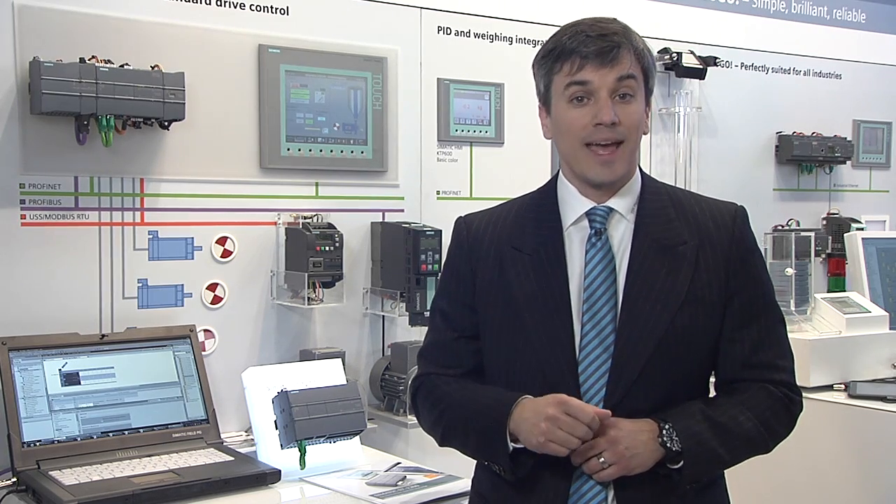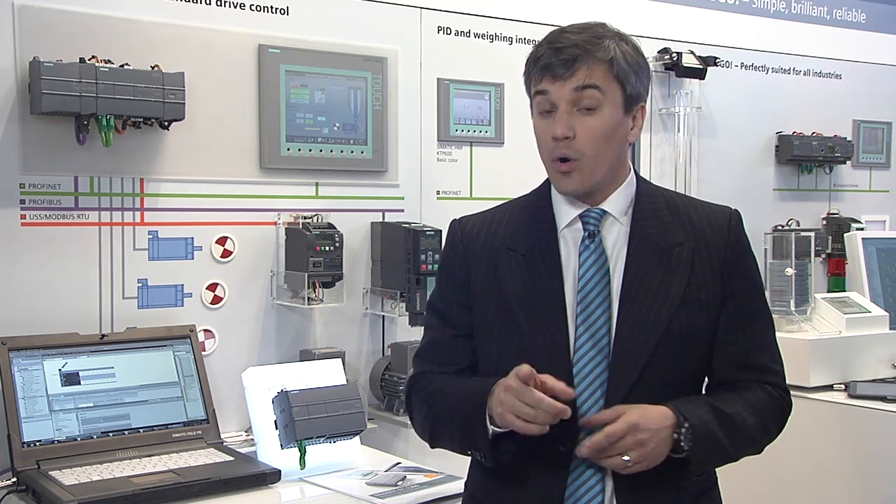PLC SIM gives you complete controller station configuration, programming, and testing of the code, and no hardware is required.